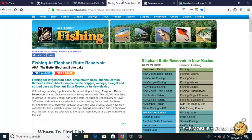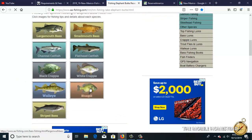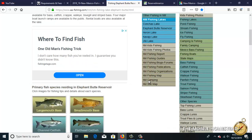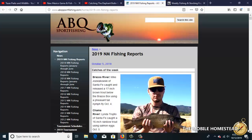Here's the All About Fishing site and we're looking up Elephant Butte Reservoir. It gives us all the particulars — what fish species they have and details on the state park. Once we know what fish are there, we know how to target them: what catfish go for, what bluegill eat, and how to catch walleye. Very important information, and there are tons of websites like this for every state.